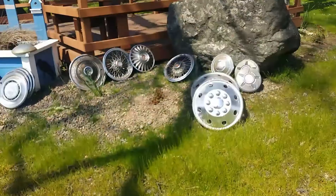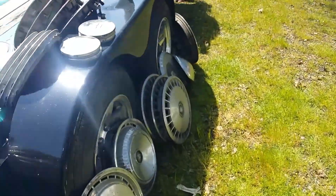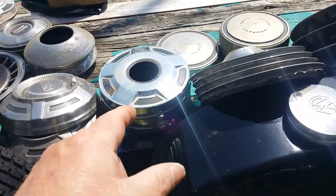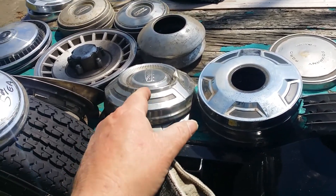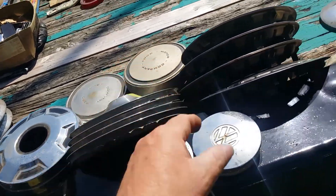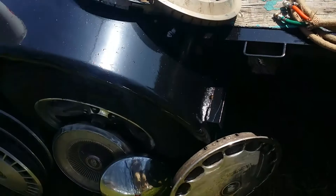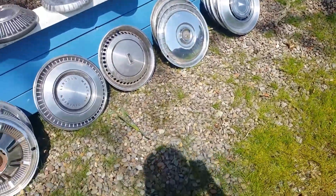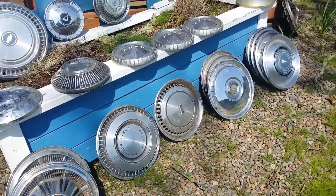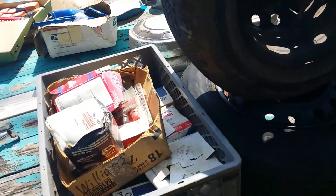Tons and tons of hubcaps — tons more, even VW. Got some four-wheel drive, three-quarter ton stuff. Some vintage 70s stuff, late 70s stuff. Even a couple of Datsun. Got some Oldsmobile, Buick, Pontiac, Ford. Some are rough, some are decent. There's a Volvo. A couple of 14-inch trailer wheels.